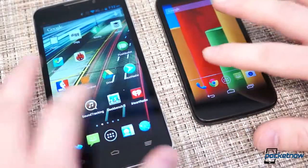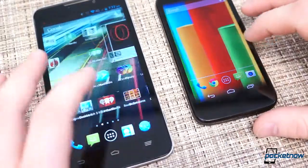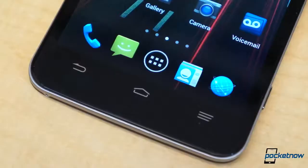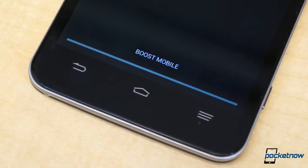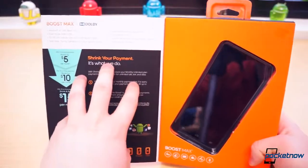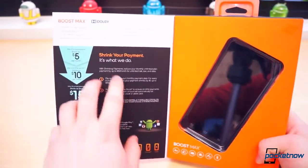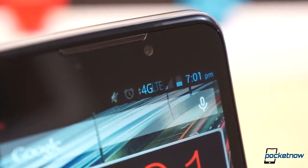So which of these budget phones is a better deal? It depends on a couple of different things, like service plans and preference in device size. The Boost Max is available for $299 and currently comes with unlimited calls, text, and data for $35 per month. Boost service typically starts at $55 per month and eventually drops to just $40 for unlimited everything. The catch is that Boost service is not necessarily available everywhere.